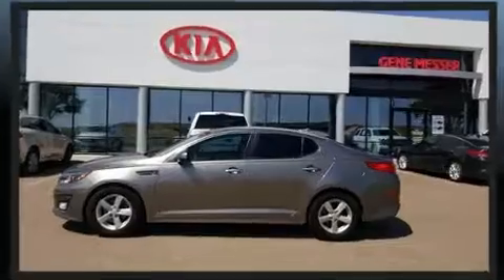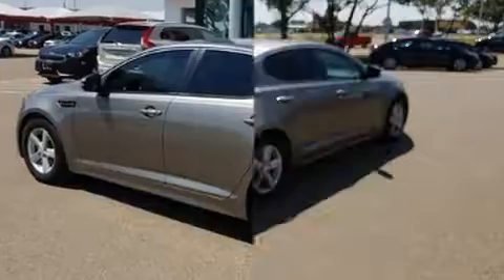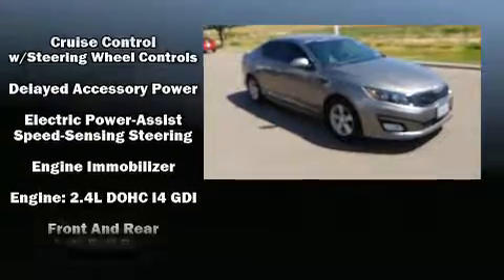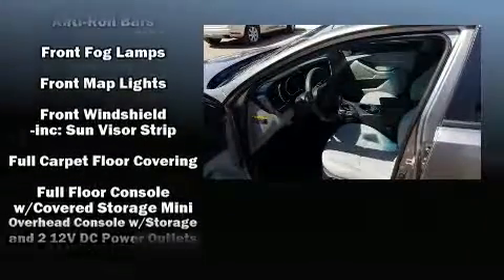Kia ensures the safety and security of its passengers with equipment such as dual front impact airbags, head curtain airbags, traction control, a security system, and four-wheel disc brakes with ABS. Brake Assist technology provides extra pressure when applying the brakes.